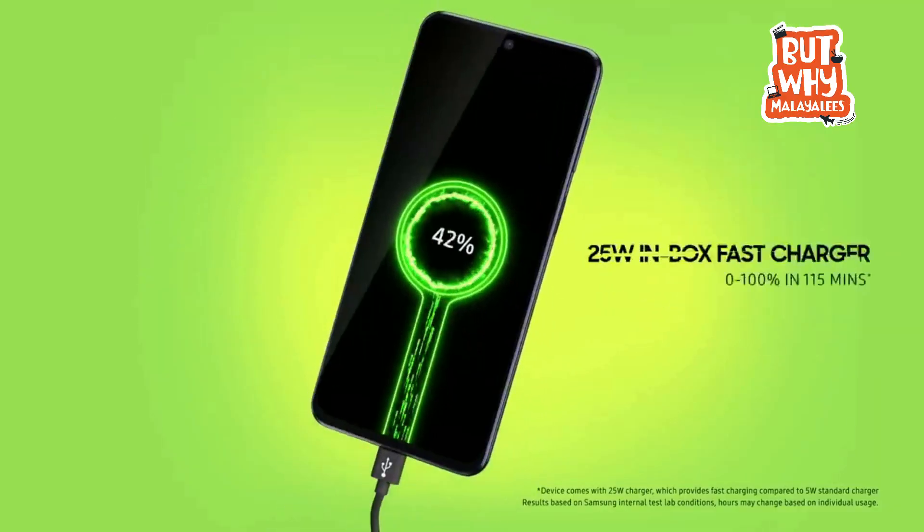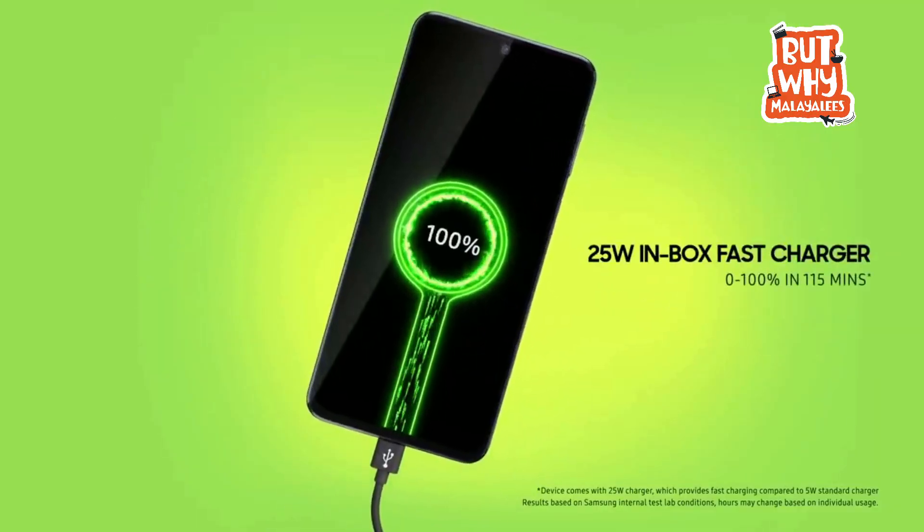There is 25W super fast charging available. The M51 takes 115 minutes to charge, and the M31S takes 97 minutes. However, we should consider the battery size difference, as the M51 has a larger 7000mAh battery.